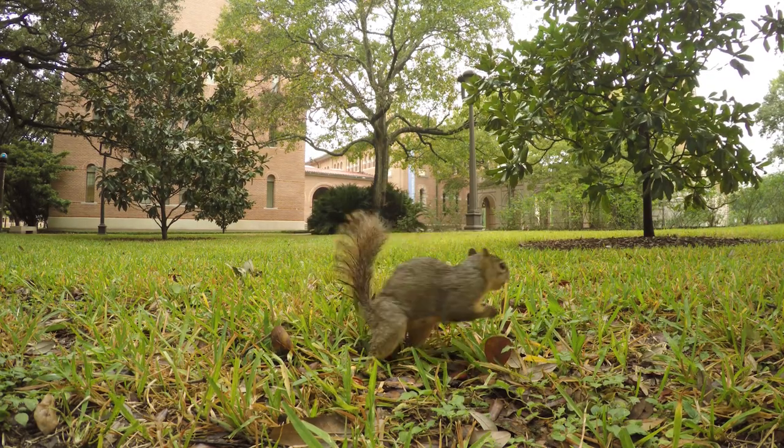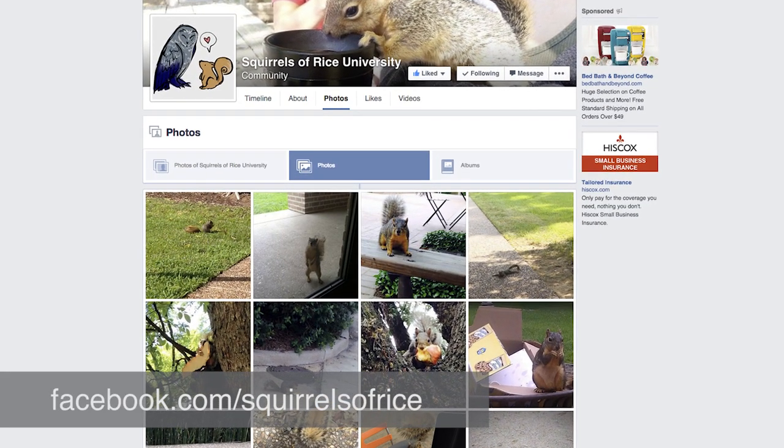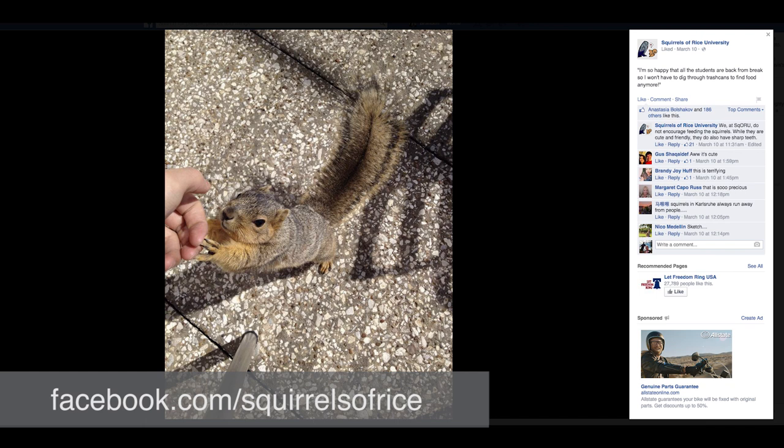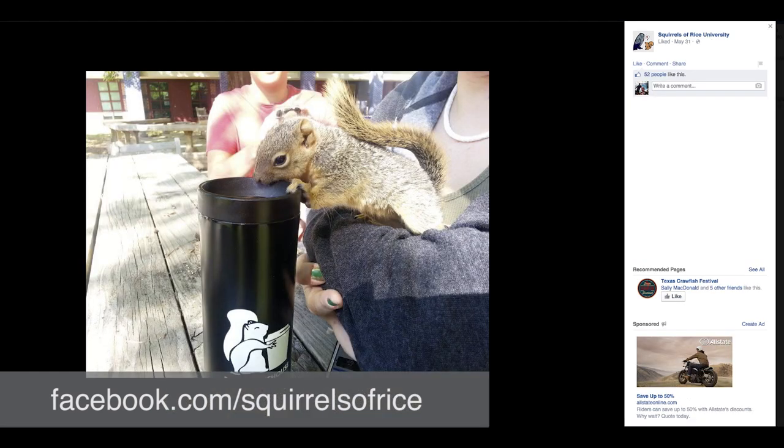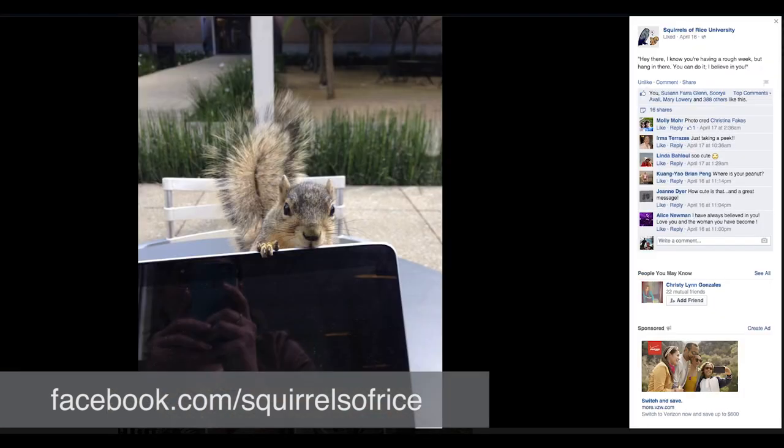I think the Rice student body has an infatuation with the squirrels here on campus. I don't know of any other university squirrel that has their own Facebook page. They definitely interact with us in many ways, whether it's eating food from us or in other ways. One student actually used to be able to tame a squirrel, so it's definitely an area of interest.